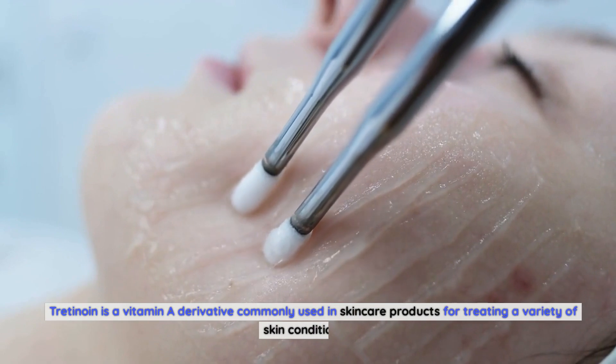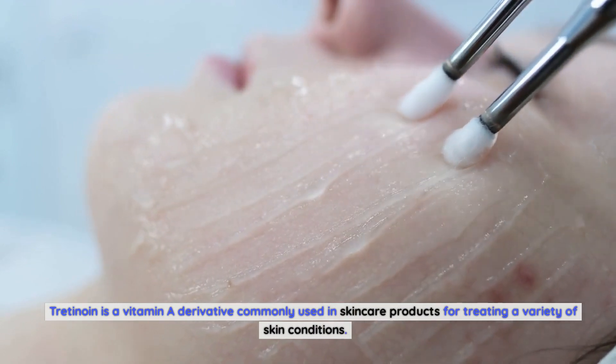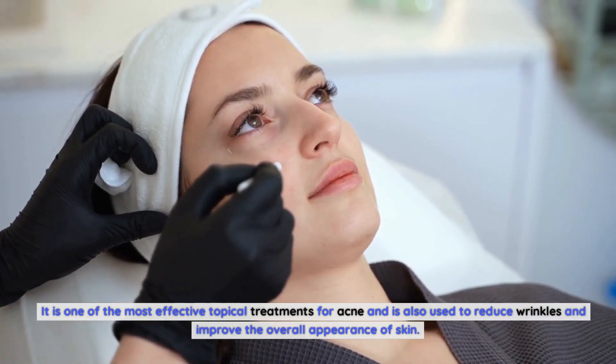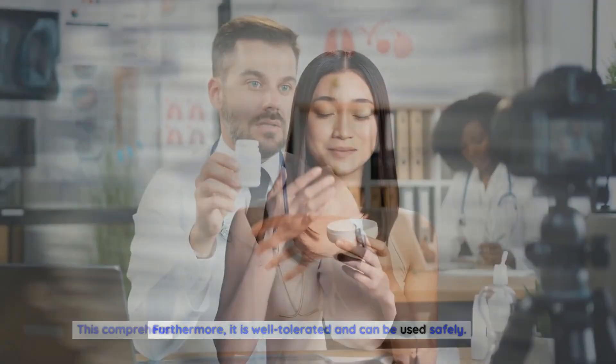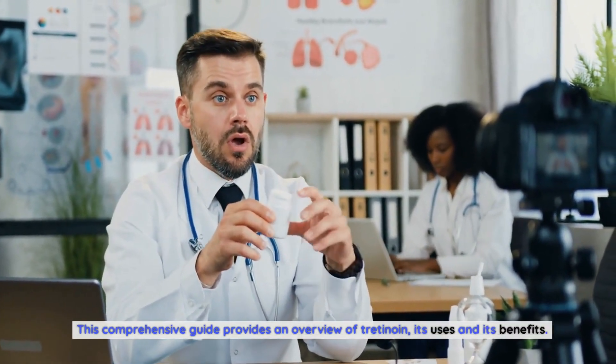Tretinoin is a vitamin A derivative commonly used in skincare products for treating a variety of skin conditions. It is one of the most effective topical treatments for acne and is also used to reduce wrinkles and improve the overall appearance of skin. This comprehensive guide provides an overview of tretinoin, its uses, and its benefits.